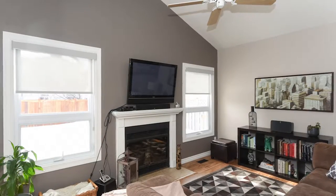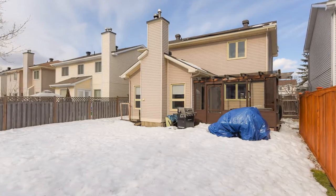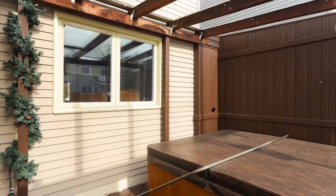It has a main floor family room with a vaulted ceiling and a beautiful fireplace. It's also got a full-season solarium with a hot tub and a fully fenced yard with a newly installed fence.